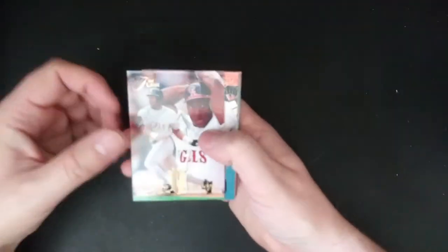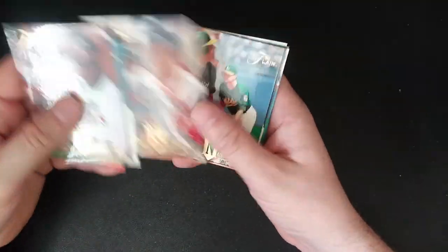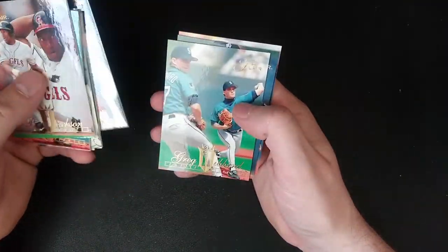Alright, we've got Bo Jackson, Juan Gonzalez. Just down to our last two packs here. Haven't gotten a Hot Numbers insert, so that must be the short printed, difficult to get insert.